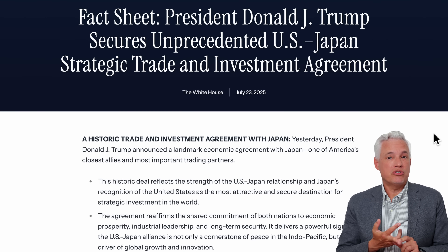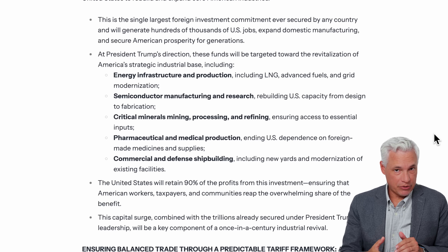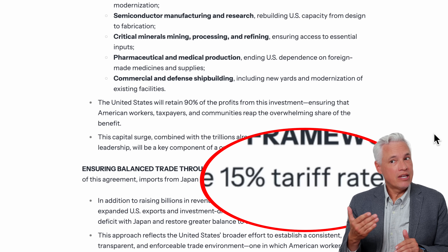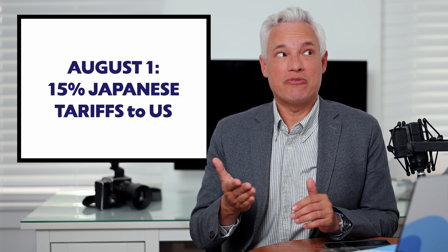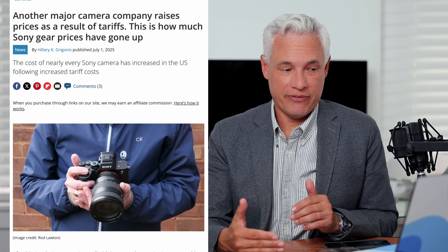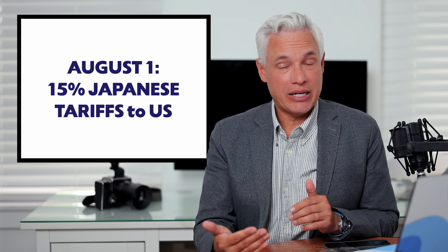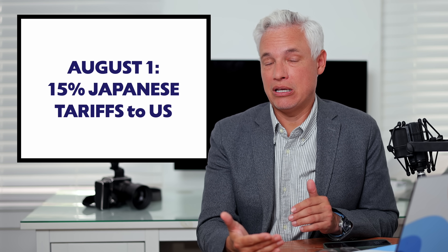On August 1st, Trump's new Japanese tariffs take effect. That will raise the current tariff from 10% to 15%. If you've been following this news, you'll know the Japanese camera companies have just raised their prices to accommodate the previous 10% tariff, so now they're going to have to do that again to pad and cover those extra 5% import costs.